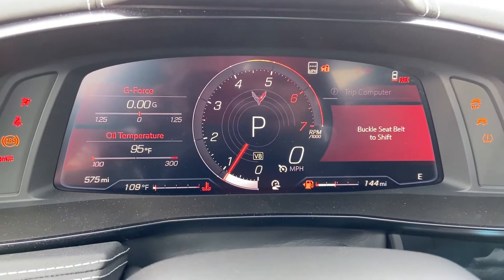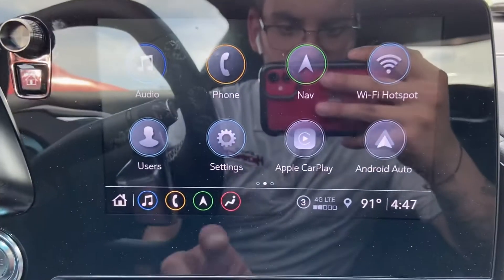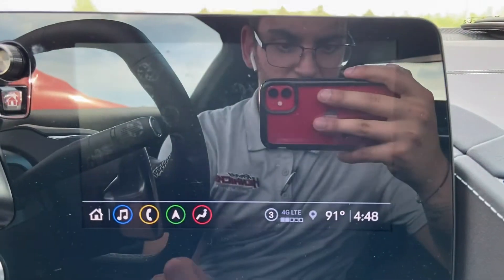575 miles on it, no lights on the dash as you can see. Touch screen display here with navigation.